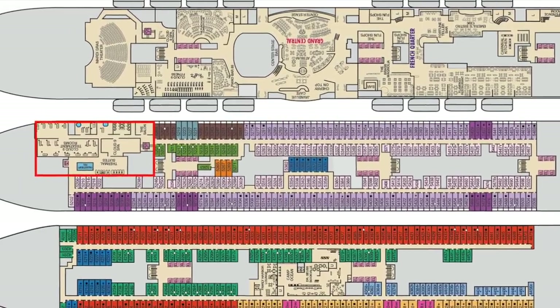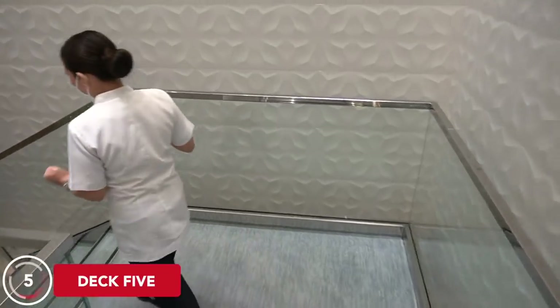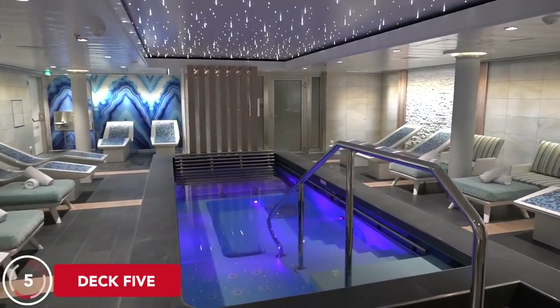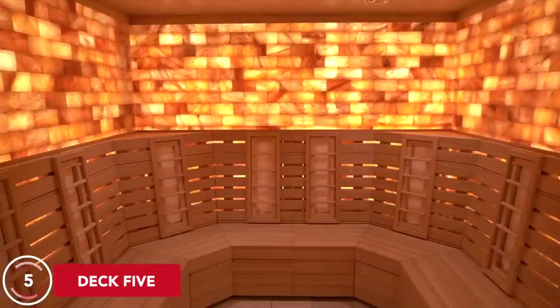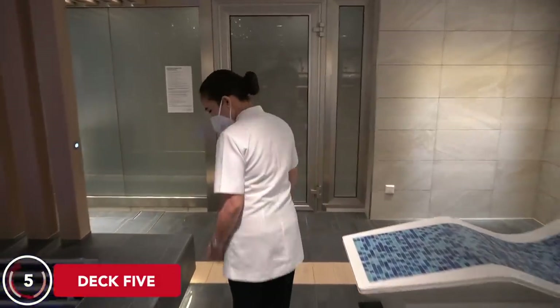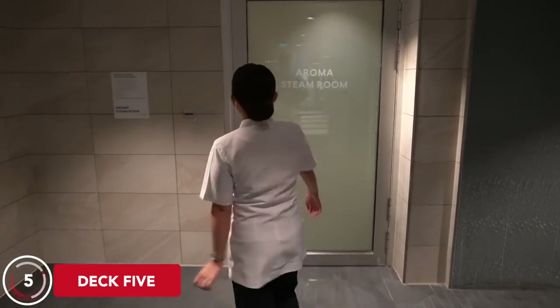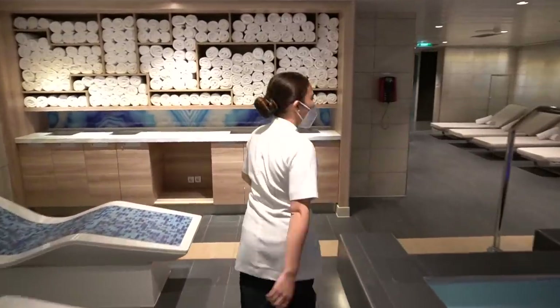Deck 5 is mostly staterooms, with the exception of part of the Cloud 9 Spa on the forward starboard side. You actually enter the spa on Deck 6, but all the treatment rooms and thermal suite are down one deck. In the thermal suite, you'll find a mineral pool, steam room, sauna, and heated tile relaxation chairs. Cloud 9 Spa cabin guests have free access; otherwise they sell limited passes — about 50 total — at $179 for the week, or a slightly cheaper couple's pass. You can buy these in advance since they do sell out.